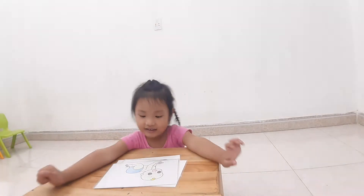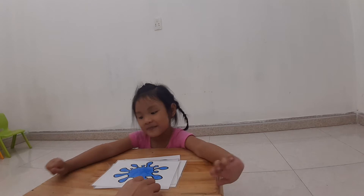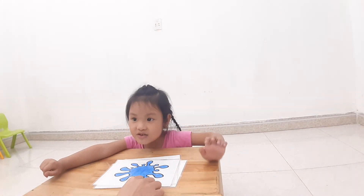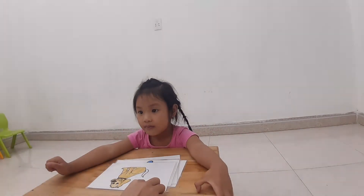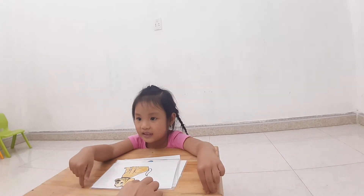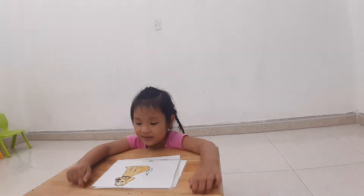Right. Next one. What color is this? The cherry. Look at the picture. Blue. Good job. Great. Next one. What is this? The cherry. Tell me. Is this puppy? Okay.